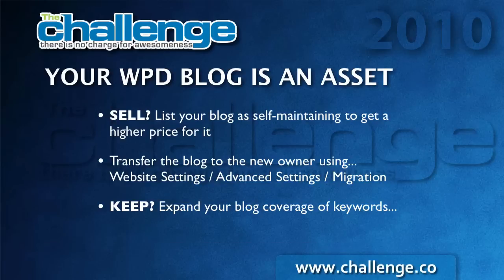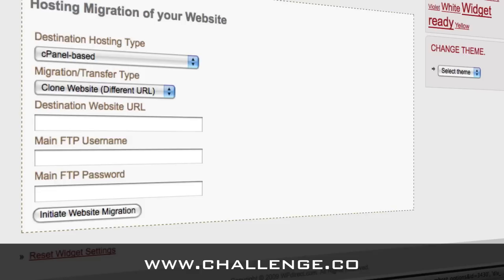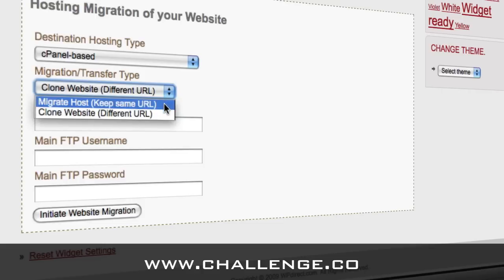If you keep your blog, you can expand your blog coverage by putting multiple blogs in a market and putting different keywords on each. You can either use Install New Website in WordPress Direct to make multiple blogs. If you have one that's fairly close and you want to start with a couple of keywords from the existing blog and add a few, you can use the Clone Website option in the Migration Transfer Tool to clone your blog to a different domain name. The use we're talking about here is if you're going to transfer it to a new owner — you would pick Migrate Hosts, meaning keep same URL, same domain name, and transfer the blog to them too.